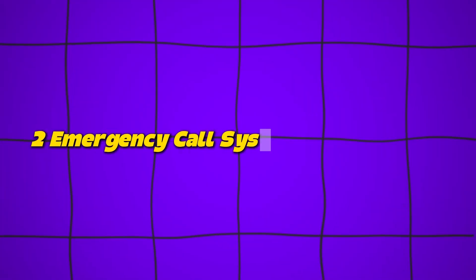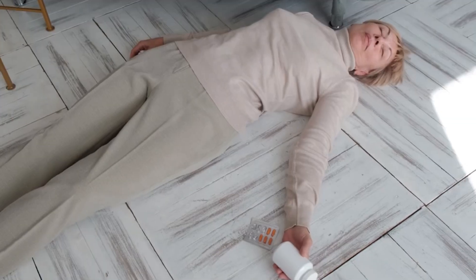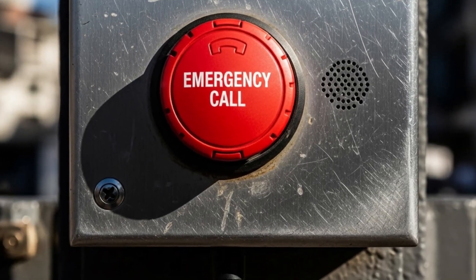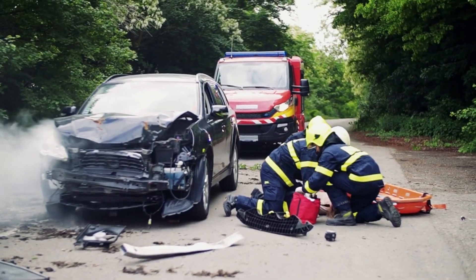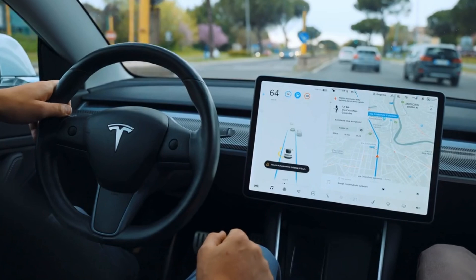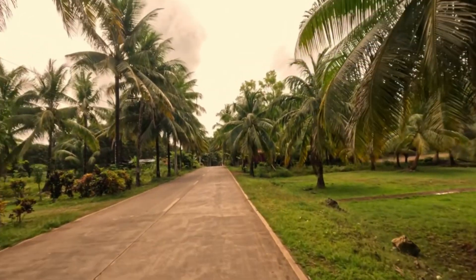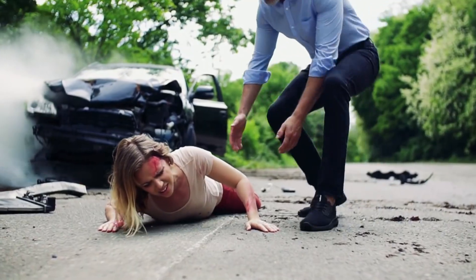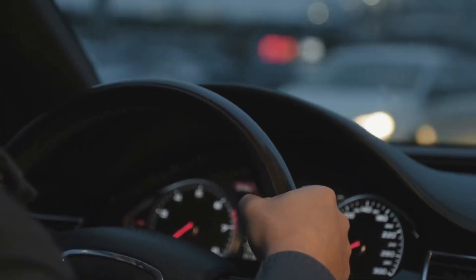Number two: Emergency Call System — eCall/SOS. In a crash, every second counts. But shock, injury, or even unconsciousness can stop you from dialing 911. That's where the emergency call system steps in. Found in cars like BMWs, Audis, and Mercedes-Benz, this system automatically calls emergency services the moment an accident is detected. It also transmits your exact GPS location so responders know where to go immediately, even if you're on a rural road. Some cars even allow you to manually press the SOS button if you see an accident happen to someone else — it's like having a lifeline on board.